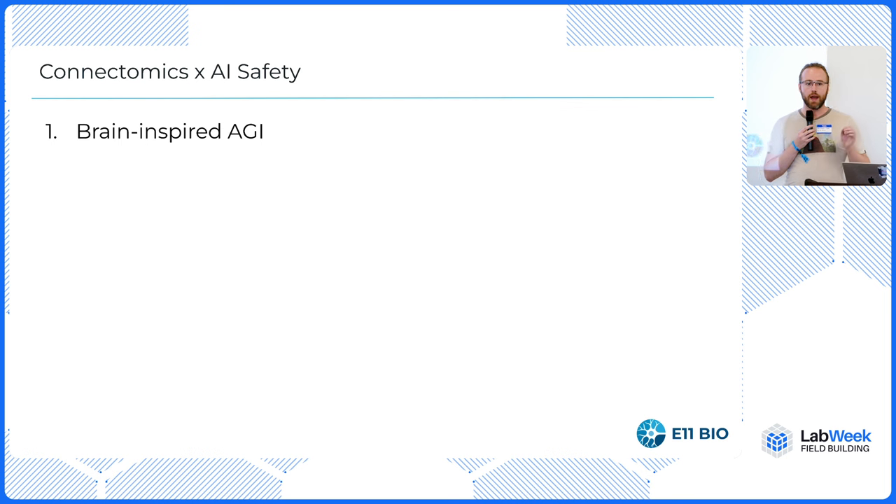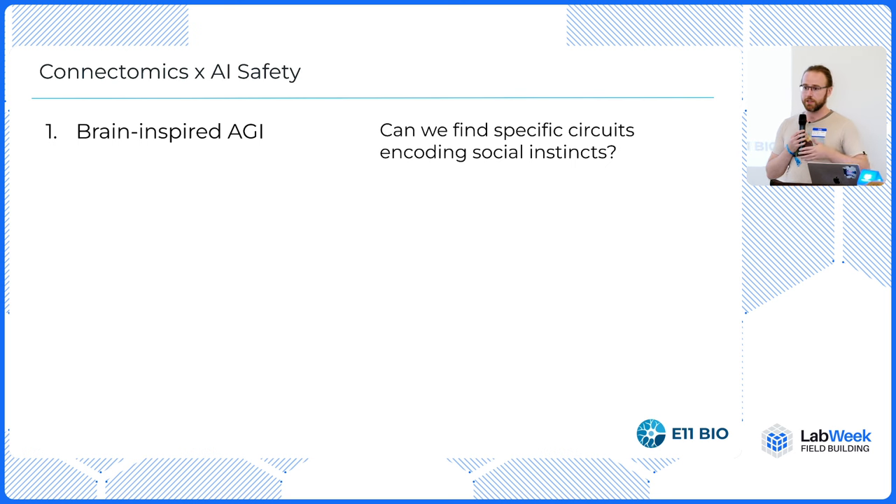There are three areas I want to highlight today: neurotech, BCI, and AI safety. The first area is brain-inspired AI — how does connectomics help with AI safety? The human brain is the only example that we have of aligned general intelligence. If we want to know things about general intelligence, we should really be studying it. For instance, if you had connectomes of brains, you could start mining them to see what circuits encode social instincts.